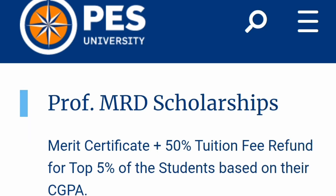The first scholarship is the Professor MRD Scholarship. This is available only to the top 5% of students. If you are in the top 5% in your branch, you will be eligible. You get a 50% tuition fee refund, which is quite good — so your fees will become half. Five lakhs will become 2.5 lakhs. This is only applicable to the top 5% of students in every branch, based on their CGPA.